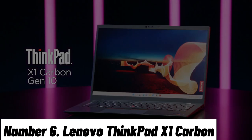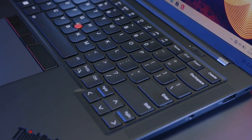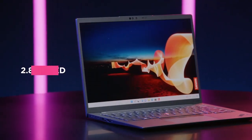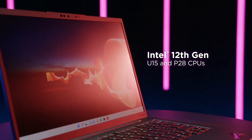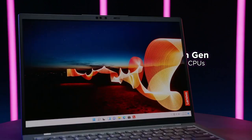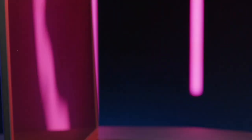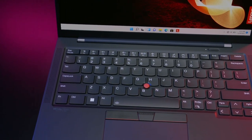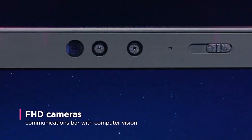Number 6: Lenovo ThinkPad X1 Carbon. Introducing the Lenovo ThinkPad X1 Carbon, where unparalleled craftsmanship meets cutting-edge technology. This sleek and sophisticated Ultrabook redefines business laptops with its unmatched blend of power, portability and durability. At its heart, the ThinkPad X1 Carbon boasts a high-performance Intel Core processor that ensures lightning-fast processing, enabling you to tackle your work with ease. The 14-inch infinity-edge display offers stunning visuals with rich colors and crisp details, making every presentation and video conference truly immersive.